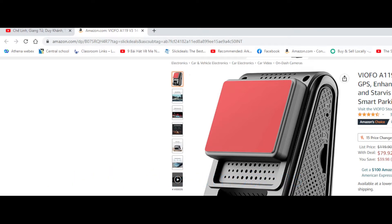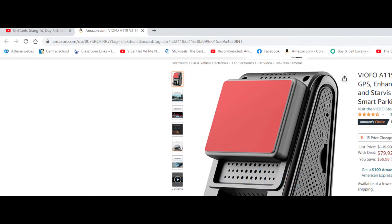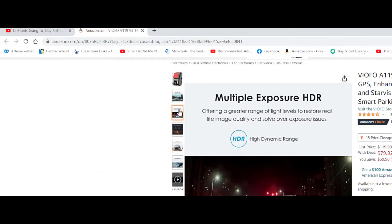This is a lightning deal, so it's going to end in about seven hours and 45 minutes from the time of this recording. Regular price is $119, and currently you can get it for $79.92. The reviews for this one are over 3,000 and it's rated 4.5 out of 5. The pictures show it's pretty clear.